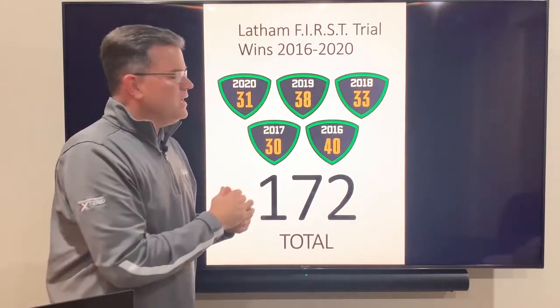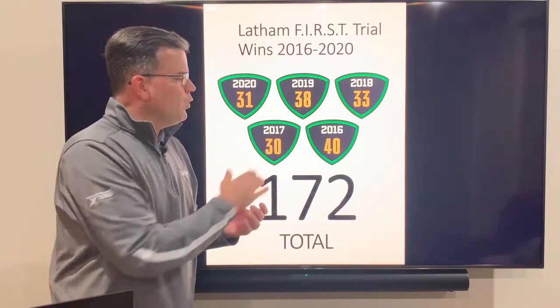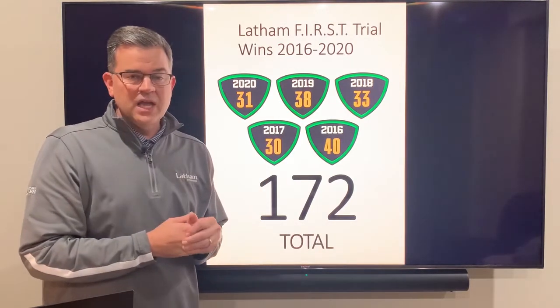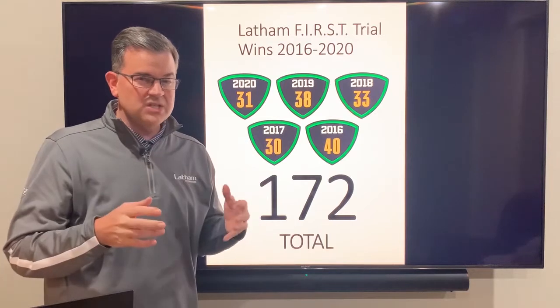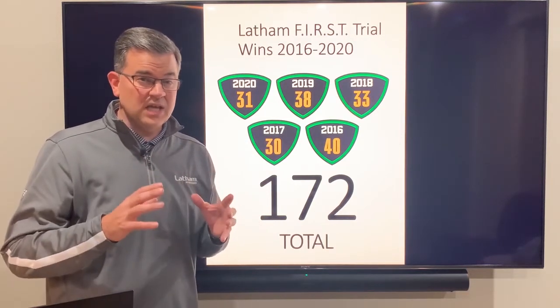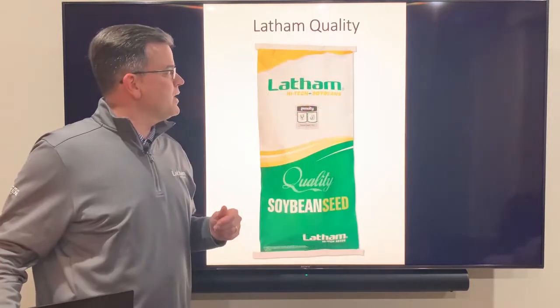38 wins in 2019, 33 in 2018, 30 in 2017, and 40 in 2016 — 172 wins altogether. When you think about all the different states we do business in, the soil types and the weather conditions, to have that kind of consistency is just outstanding and we're really proud of that.